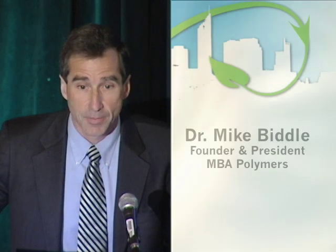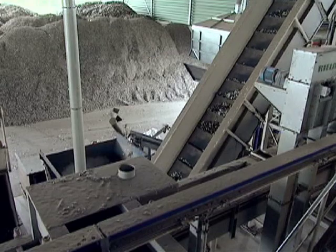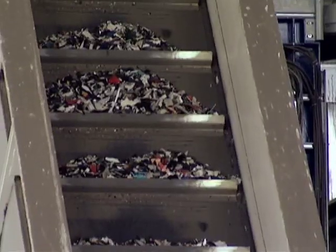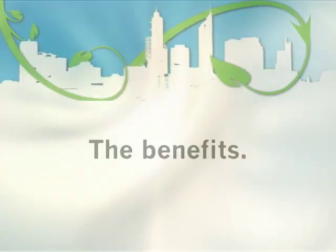Instead of a big chemical company or a big chemical factory, our technology is based on a mechanical, above-ground mining process — basically adapted mining technology. We're not recombining chemical molecules. Our process is much simpler: we're simply separating different materials from one another. We have much lower capital costs for the same capacity.